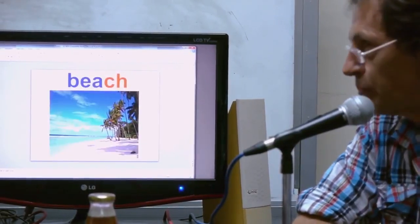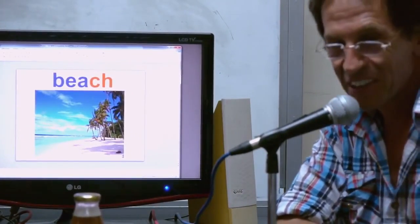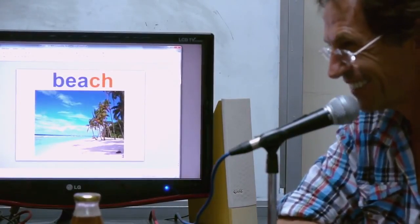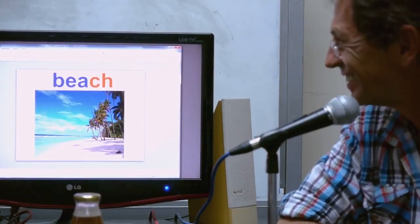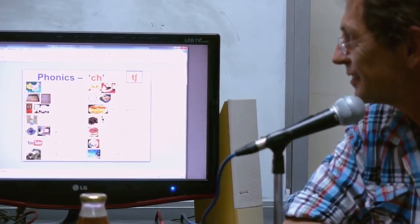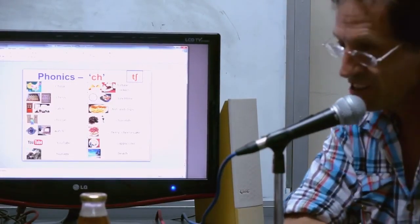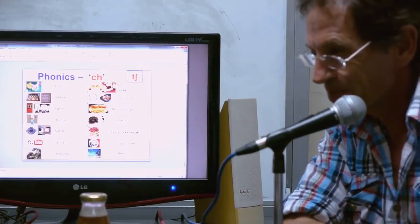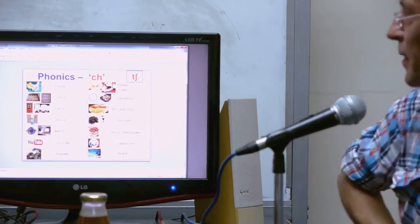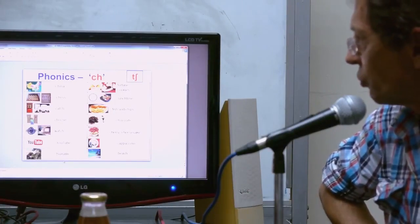Beach — not a rude word! A colleague of mine talked about eating peaches on the beaches. Gary will teach you how to eat a peach on the beach.